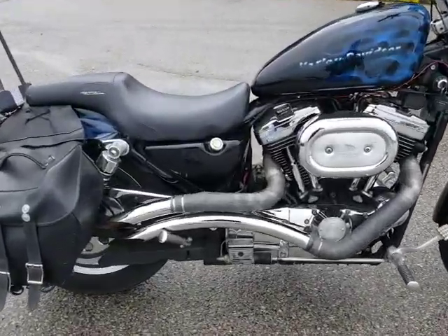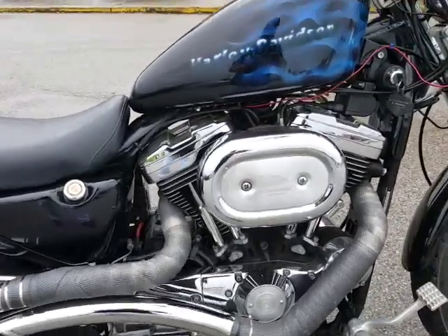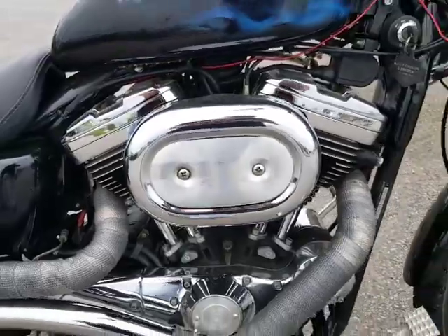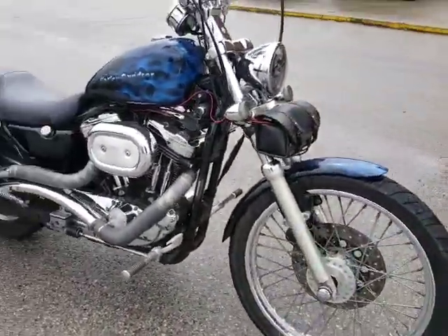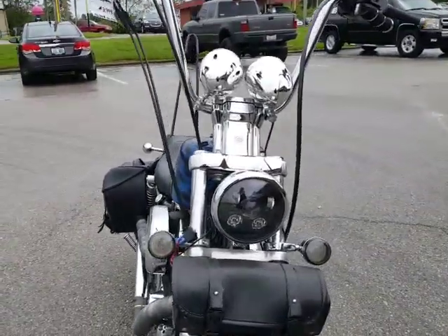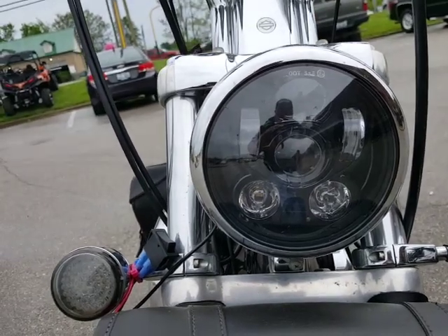Got some ground pounders here — pipes with wrap that looks really cool. Screaming Eagle intake, awesome. 21-inch lace front wheel. Nice feature here — check out that headlight guys.